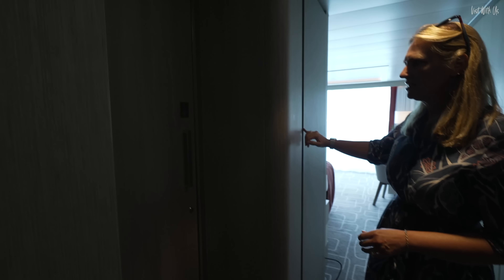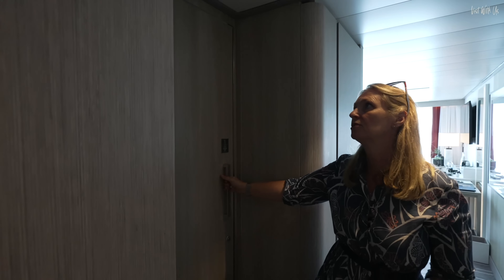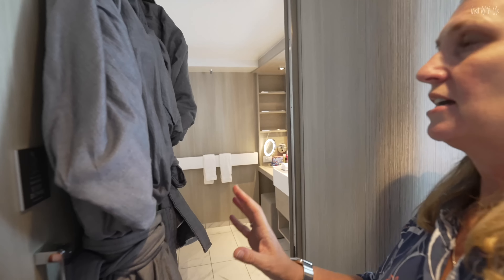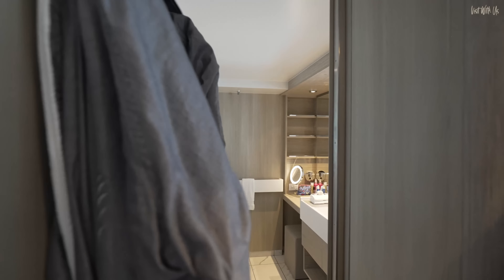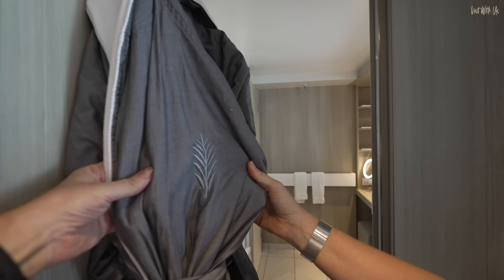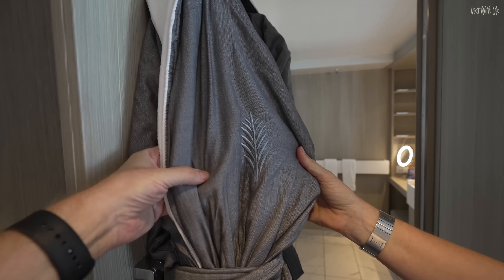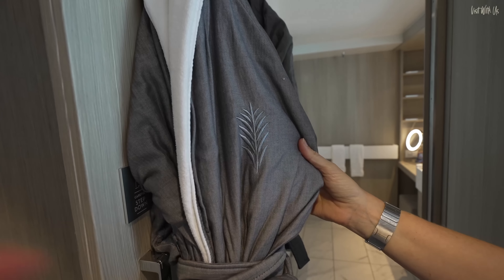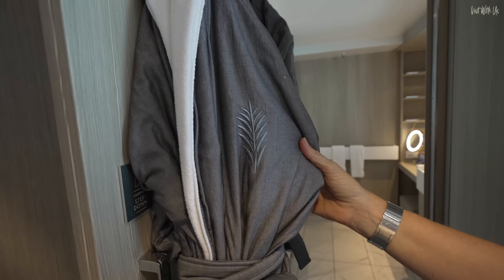And in the middle of that is our bathroom. So let's take you in. With it being a suite, we get these lovely robes — they're really nice, actually, because they're like a dual fabric, so you've got nice cotton on the outside and fluffy stuff on the inside. And they've got the Retreat logo.